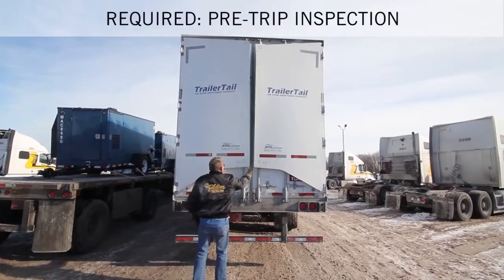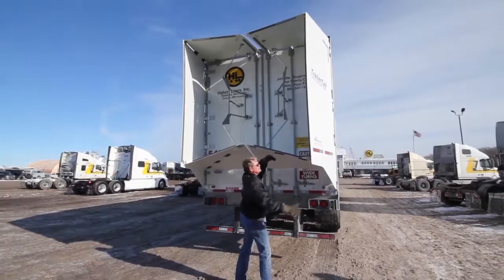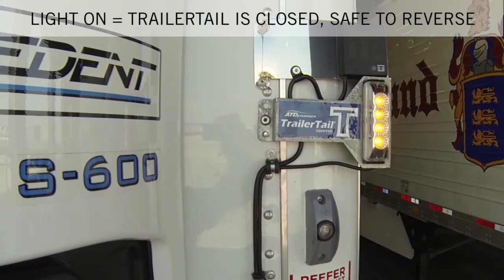Always perform a pre-trip inspection of the truck and trailer, including the Trailer Tail. Visually inspect the panels and hardware and report any damage or problems with the Trailer Tail equipment before leaving the yard. The pre-trip inspection includes checking that the Trailer Tail auto-deploy system is powered and functioning. Do this by closing and latching both Trailer Tail panels and checking that the notification light is solid yellow.